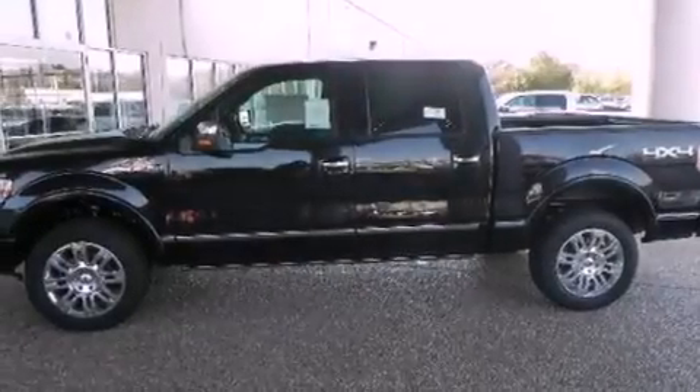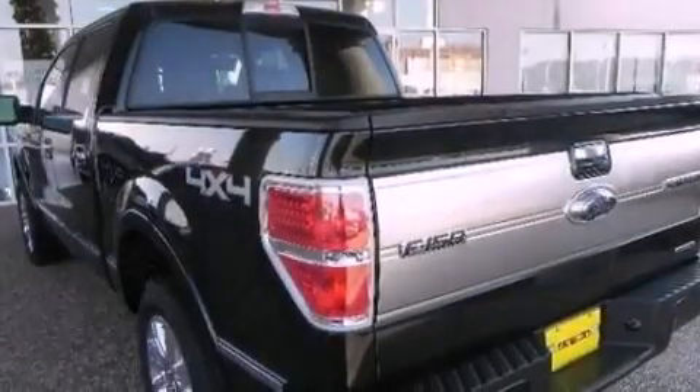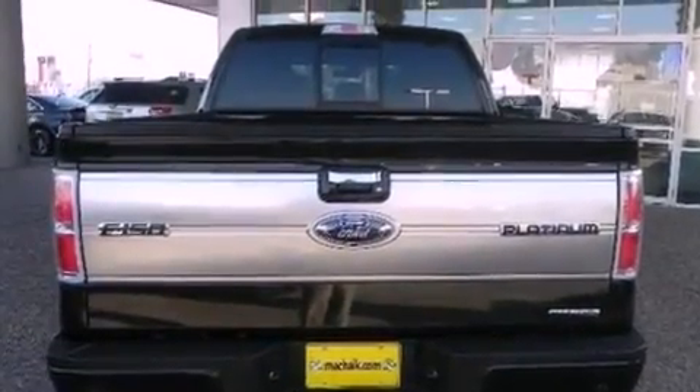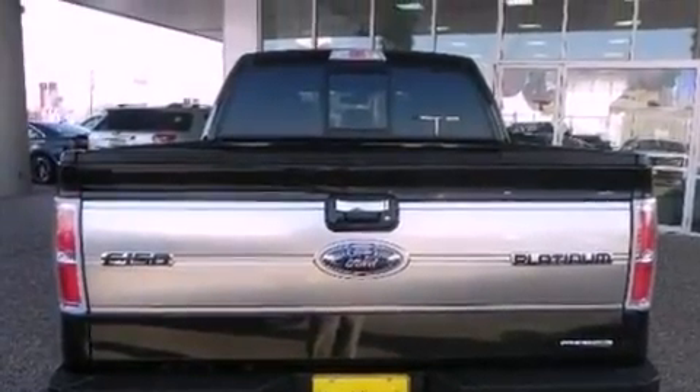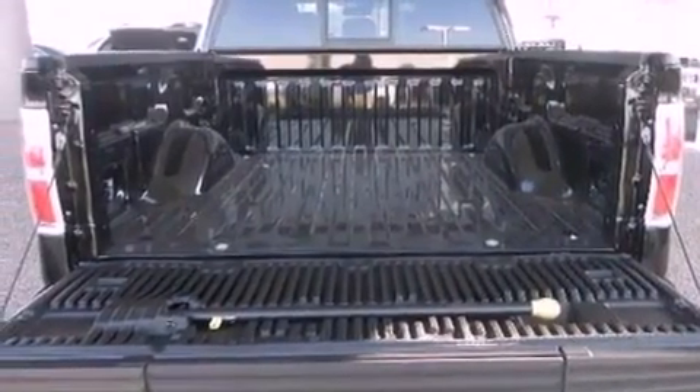Its top features include a double wishbone independent front suspension, a locking differential, and a tire pressure monitoring system. The following features are also included: a rear-view camera, a premium audio system, and commercial-free satellite radio.